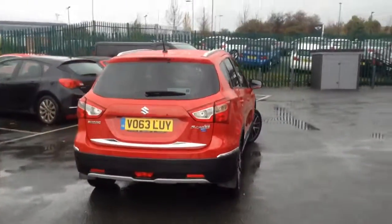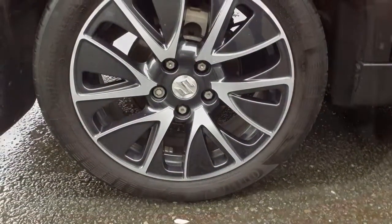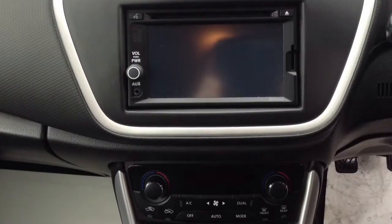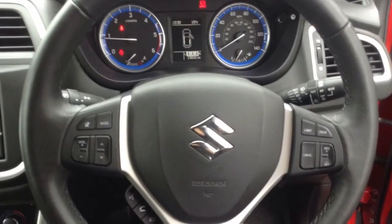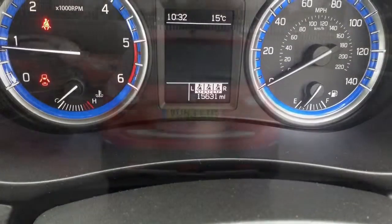It comes with alloy wheels, decent boot compartment space, and a stylish multimedia screen, as well as steering wheel mounted controls, and just over 15,500 miles on the clock.